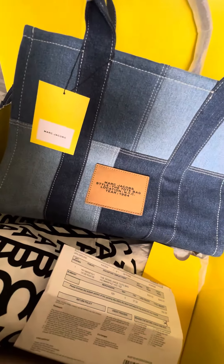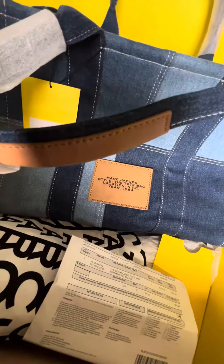Very sturdy. And this is the back part, with some leather on the handle.